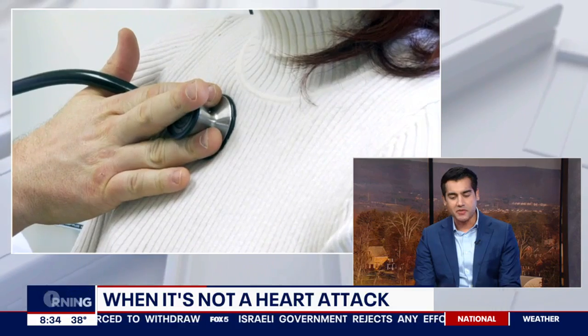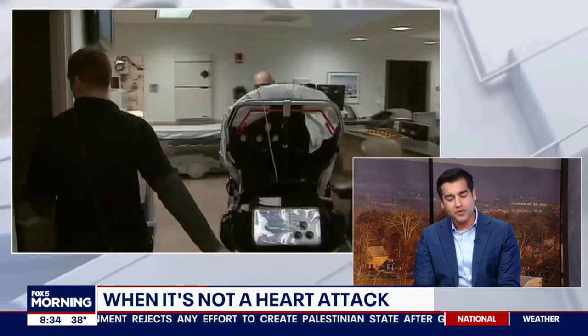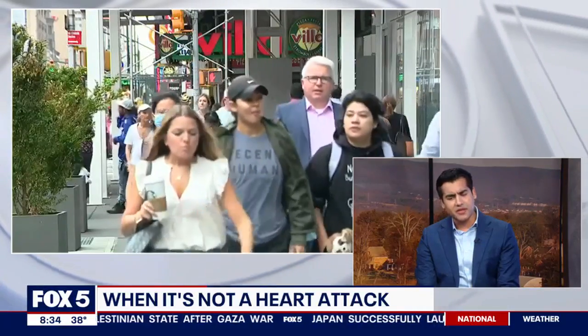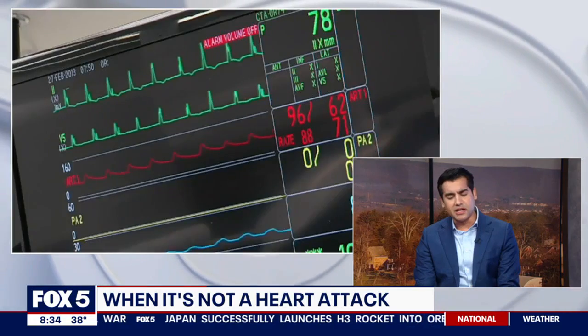Once a heart attack has been ruled out, the work doesn't end there. Try to look for alternative causes of chest pain, have an index of suspicion, and where necessary refer them to a cardiologist and do the necessary testing.